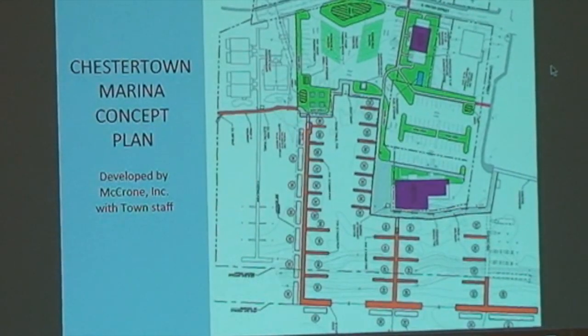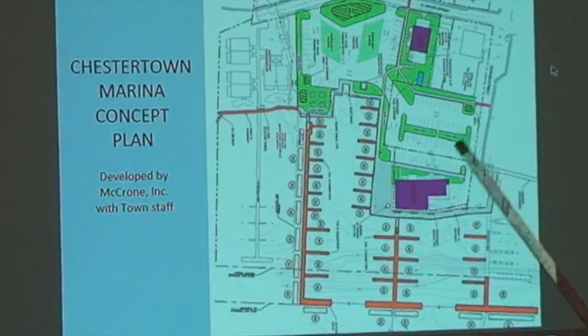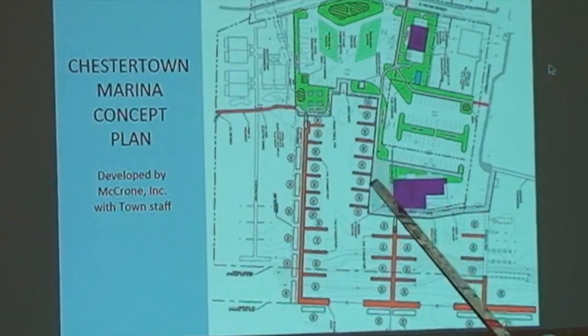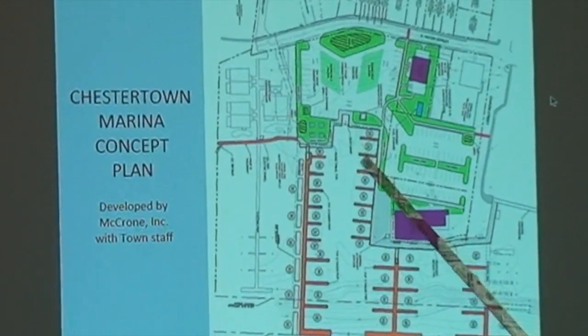Also of importance is the fact that this area floods regularly. Anybody that goes down there knows this pretty well. The main area where water comes in is just to the right of the Fish Whistle Restaurant. It also leaks in just above our marina store, and it also comes up through our boat.